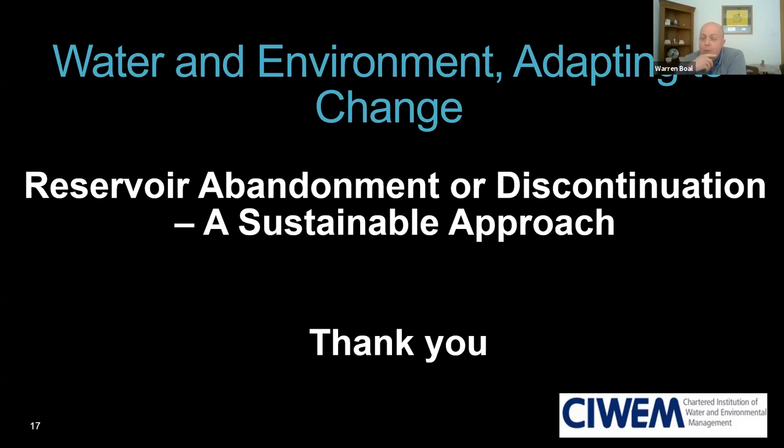Warren began by noting that Sarah had covered most of the prepared questions. He asked about flood risk management, specifically whether the flood balancing and attenuation benefits of reservoirs could serve as a mechanism to get funding for reservoir owners to continue providing flood mitigation — or whether, when looking at flooding downstream of reservoirs, the balancing effect should simply be discounted.